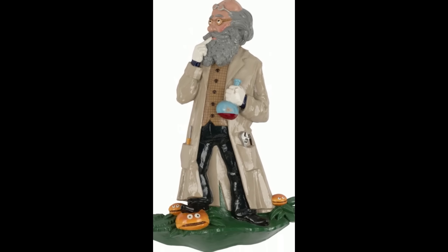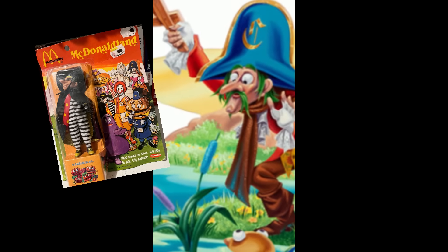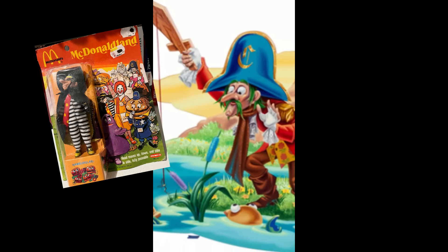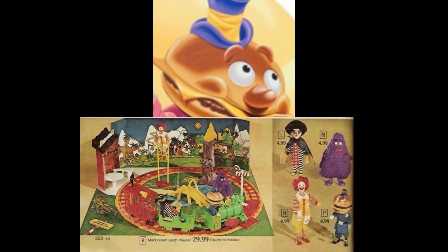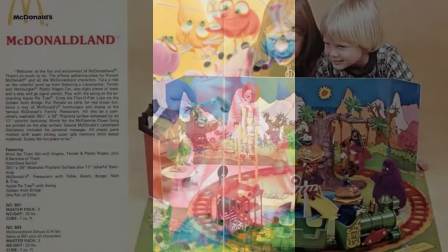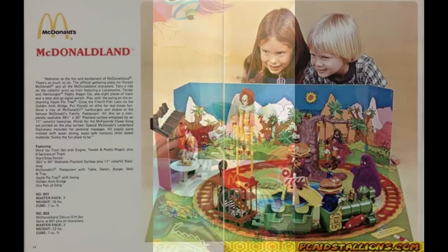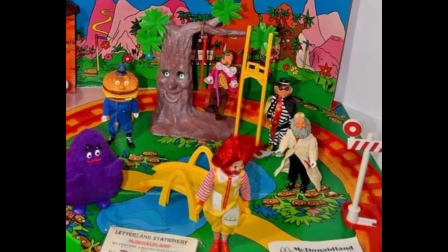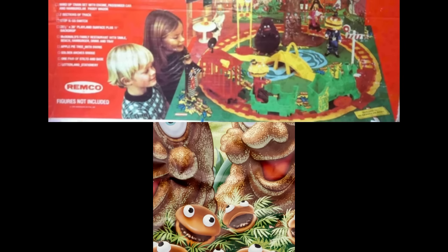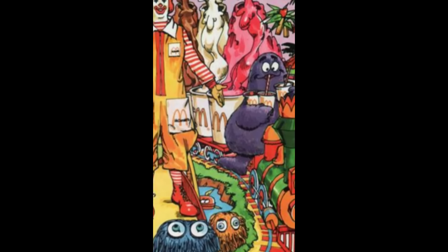Speaking of McDonaldland coming to life — in 1976, Remco was licensed to make doll figures of Ronald and all his friends for their McDonaldland playset. All the most popular characters from the commercials were there, where a bridge traveled over a lake of Filet-O-Fish, a swing from the apple pie tree, and a working train circled the fun. And for whatever reason, and probably a first for any playset, a pair of stilts — yes, stilts for Ronald.